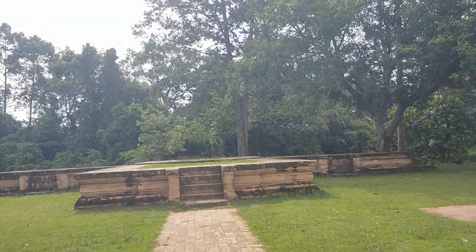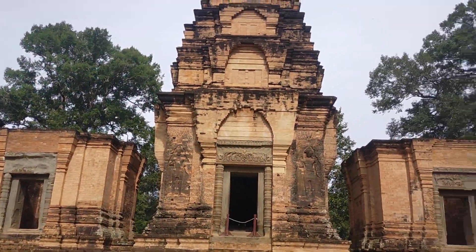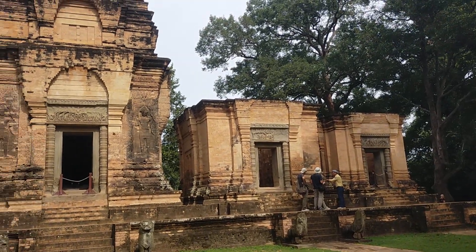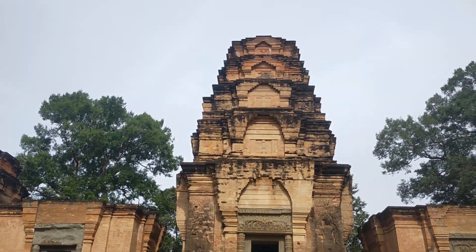Coming around here, I would like to show you the whole temple in the morning light, which is so beautiful for pictures and video from this direction — from the east. Hope you enjoy this video, thank you.